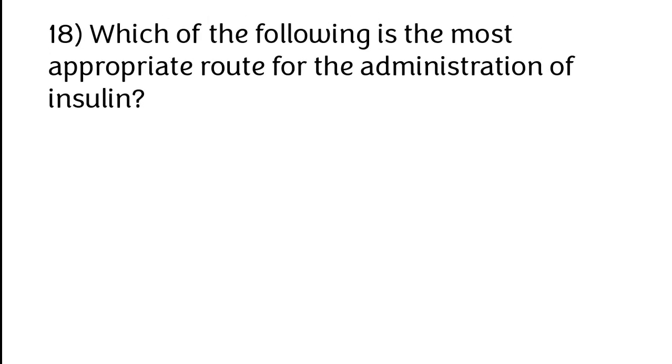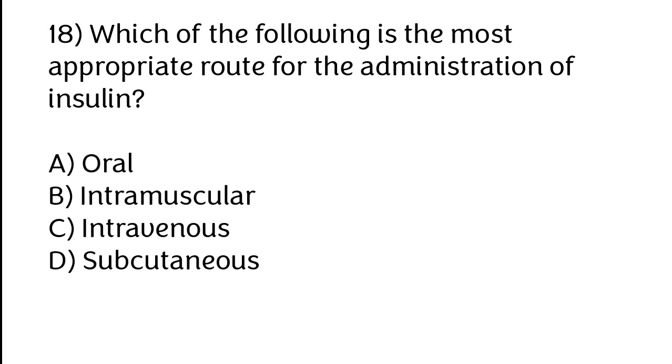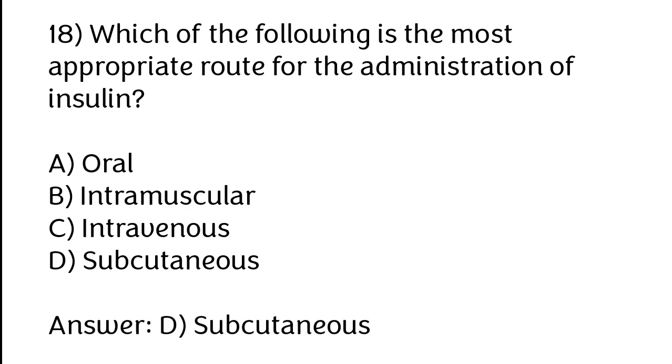Which of the following is the most appropriate route for the administration of insulin? Options: A) Oral, B) Intramuscular, C) Intravenous, D) Subcutaneous. The correct answer is option D. Subcutaneous is the most appropriate route for the administration of insulin.